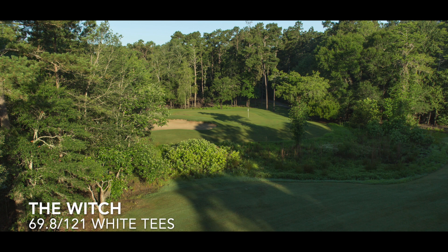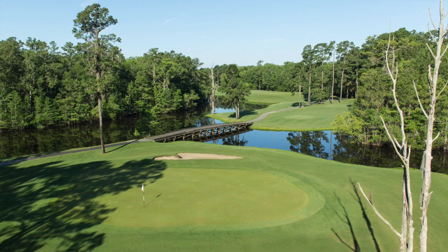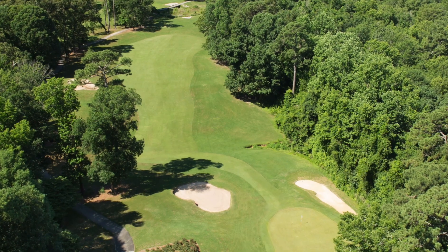Next up, The Witch. The Dan Maples design, quite frankly, surprised me to see on this list. The front nine plays through a cypress swamp. The back nine is a more traditional parkland-style layout with tree-lined fairways, but this is an outstanding golf course and one you will certainly enjoy playing.